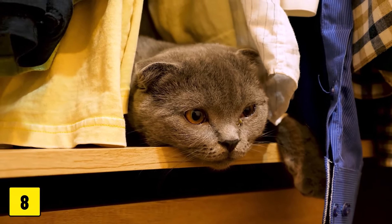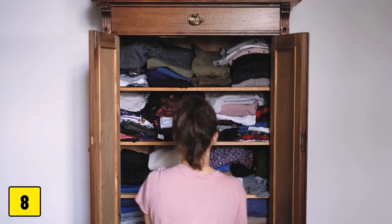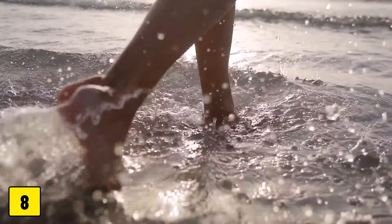Number 8: Closets and drawers. Cats love to explore hidden places. If they accidentally get locked in closets or drawers, they can panic or even dehydrate if it's noticed too late — for example, if you go on vacation.